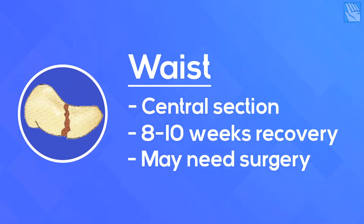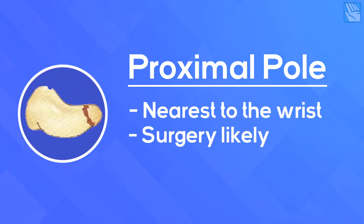Any hint of displacement and surgery is probably going to result in a better outcome. The proximal pole — the end of the scaphoid nearest to the wrist joint — any fracture in this location should be reviewed by a surgeon, as these have the greatest risk of failing to heal properly due to disruption of the blood supply to part of the bone.